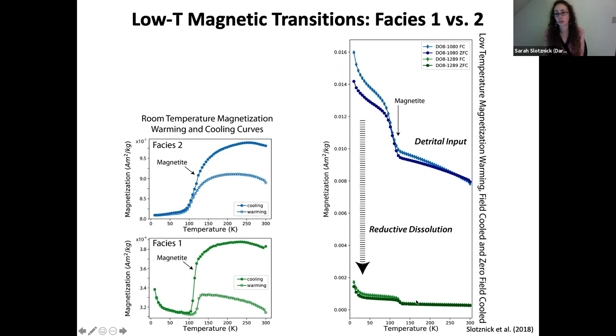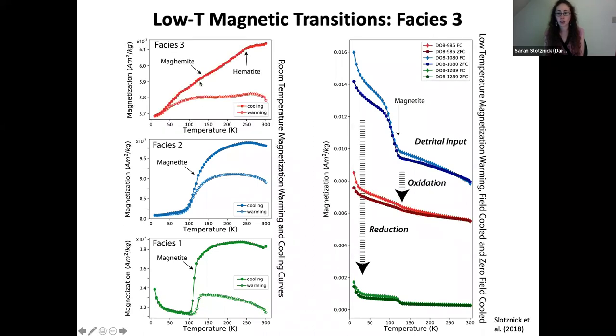We wanted to do additional analyses on select samples to verify our identifications. We performed FORC analyses, ARM acquisition, and low temperature analyses. Room temperature warming and cooling curves and low temperature SIRM measurements confirm the presence of magnetite via Verwey transitions, and show a huge loss of magnetite in facies one compared to facies two. Facies three shows a slight bend at 260 K interpreted as the Morin transition for hematite, plus continued magnetization loss typical of maghemite, suggesting hematite is forming through oxidation of magnetite.